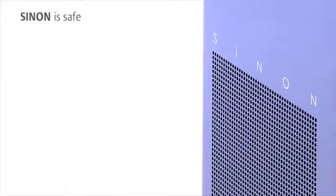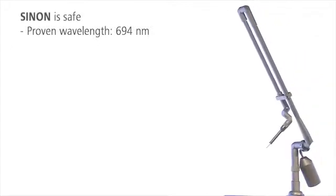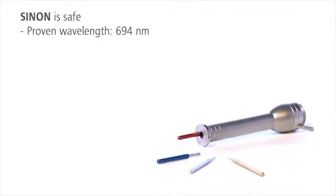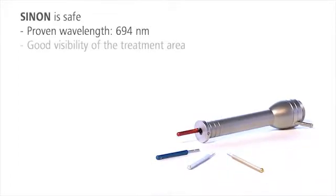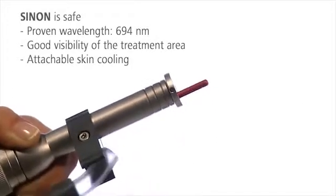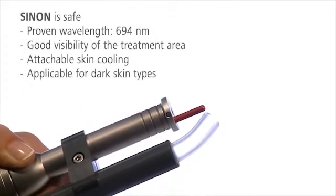Sinon puts patient safety first. Its wavelength of 694 nanometers is highly effective with minimal side effects. Handpiece design and spacers guarantee good visibility of the treatment area. A skin cooling system can be connected directly to the handpiece. Dark skin types can also be treated successfully.